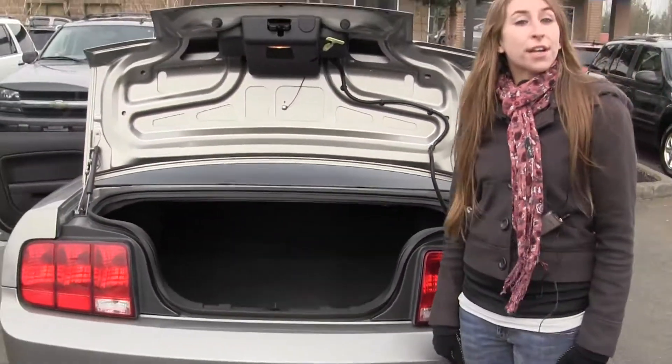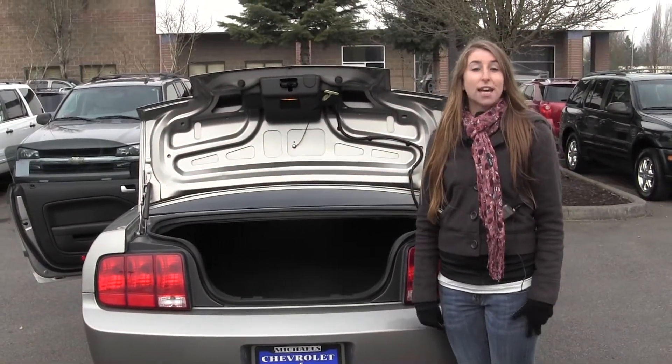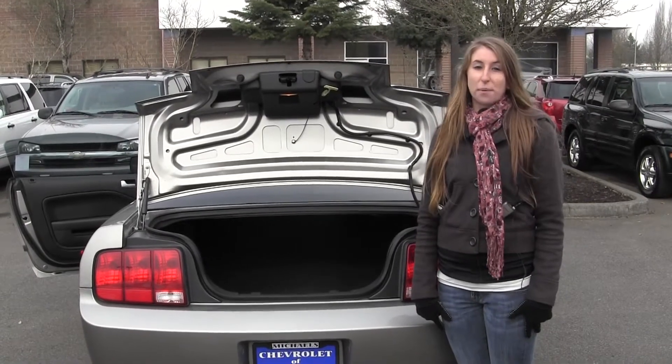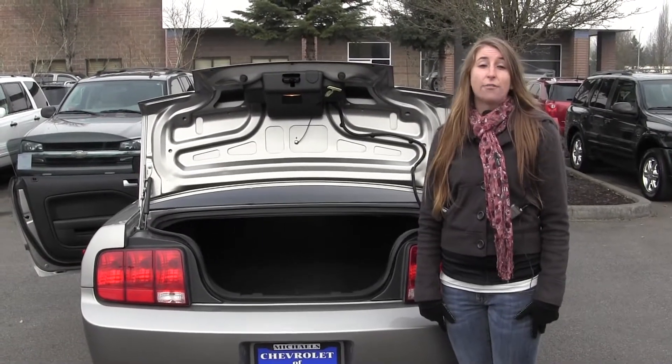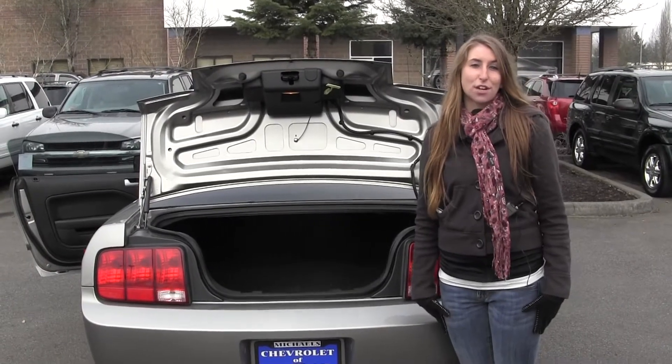All of our inventory here goes through an extensive service and safety inspection and are beautifully detailed so you can purchase with confidence. Give us a call today to set up a test drive with one of our professional sales representatives at 425-427-0101. Thanks for clicking on our virtual tour.